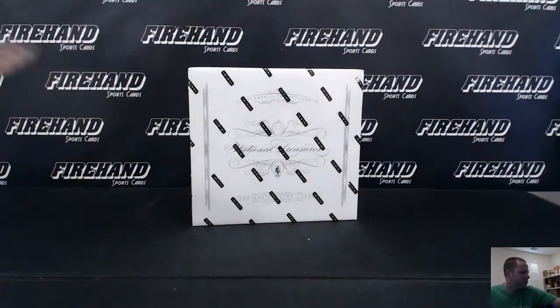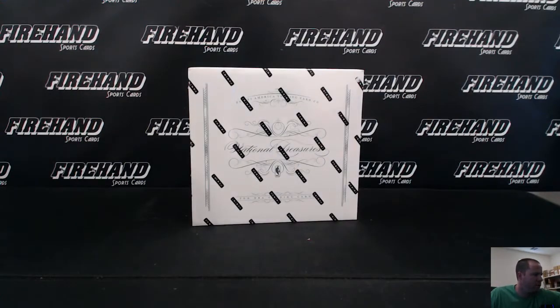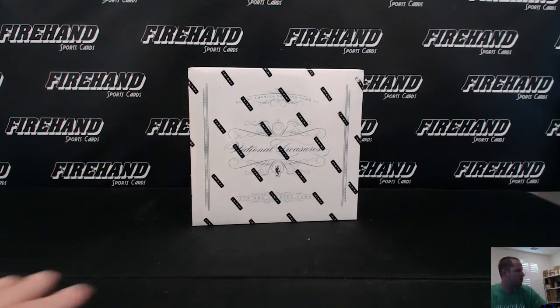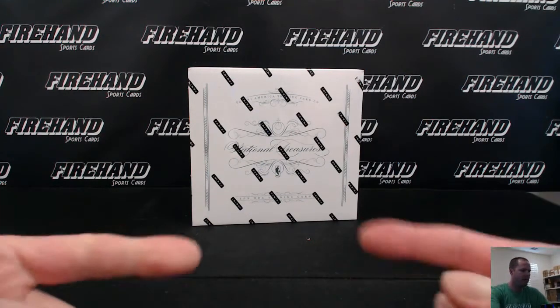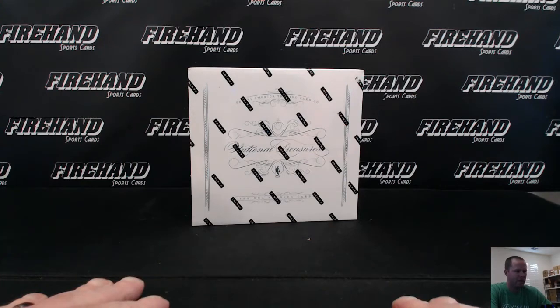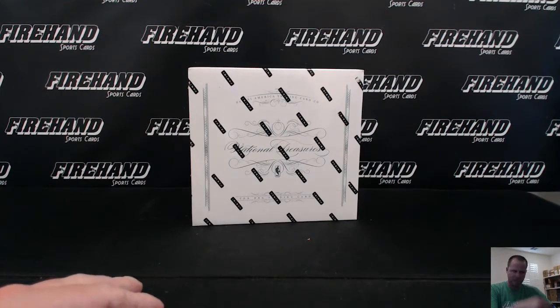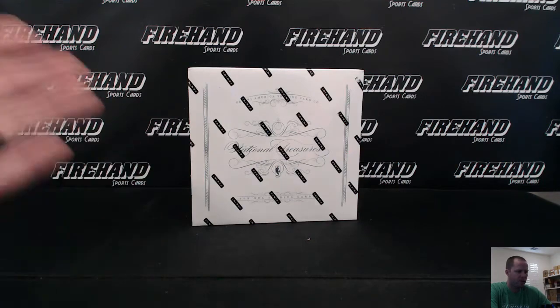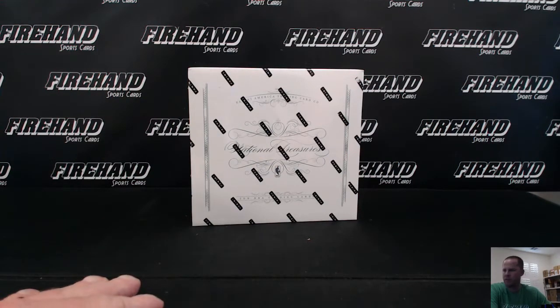Hi guys, this is National Treasures 2014-15 Basketball, single box, random numbers. With this break, we're giving away a spot in the 0910 National Treasures case as well. We're going to roll the die, randomize your names, whatever order you finished from 1 to 99. The number on the left side is the number you will have for the break, and that corresponds to the left side of the card, serial number wise.